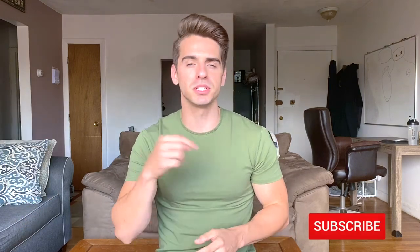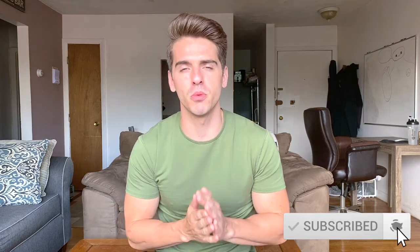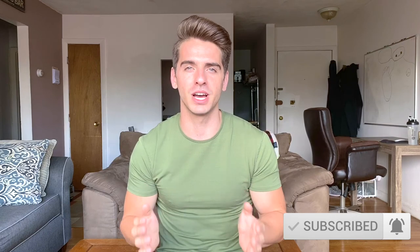So if you're new here, please consider subscribing and turning the notification bells on so you don't miss when I post new videos. And if you are returning, welcome — I am so glad that you are here.